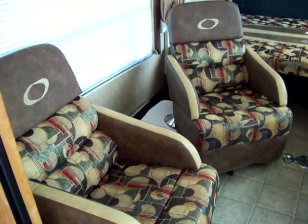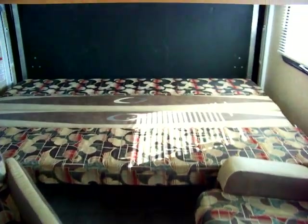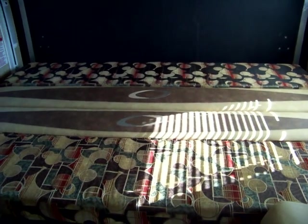Durable and attractive seating. The flip and fold lower power bunk which becomes a sofa facing either out the back tailgate or into the interior for additional seating.